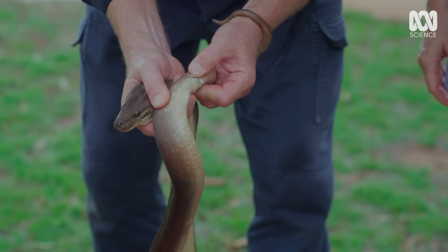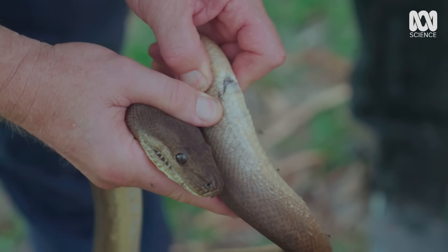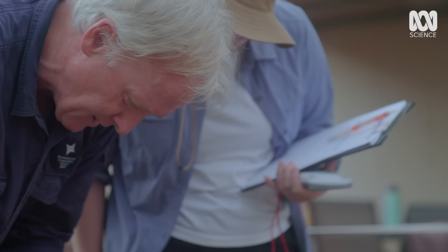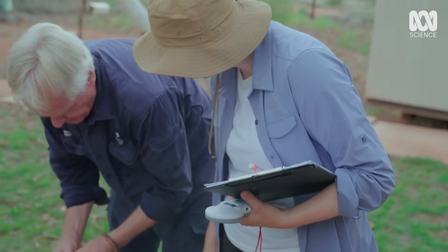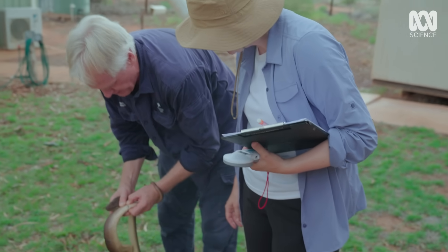The other interesting thing is they have the vestiges of their hind limbs from their ancestors long ago. You can see that tiny little spur? That's all that remains of their hind limbs from that ancestor many millions of years ago.